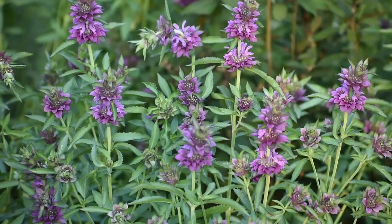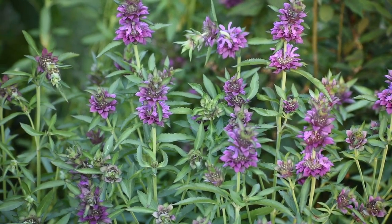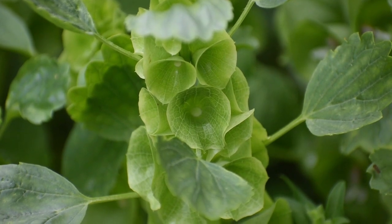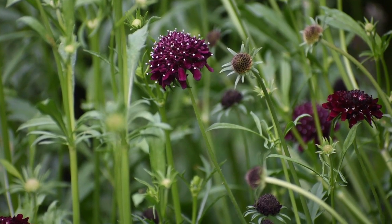Hi everyone! Today I want to share with you some of the best fillers for a cut flower garden. Foliage and fillers are really the backbone of a cut flower garden. They provide bulk, interest, and character to arrangements. And a steady supply of both foliage and filler flowers will keep your designs looking lush and balanced.